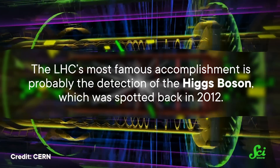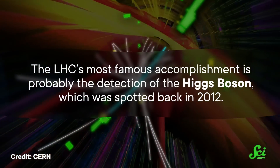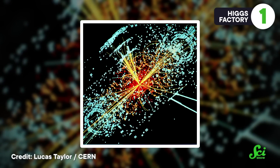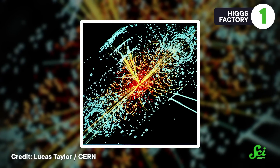The LHC's most famous accomplishment is probably the detection of the Higgs boson, which was spotted back in 2012. After all this time, there's still a lot we don't know about it. We know the Higgs boson has the very special job of giving other particles in the Standard Model mass, but we still don't know how it does that. So to probe the mysteries of the Higgs boson in more detail, several countries are developing their own version of a Higgs factory.